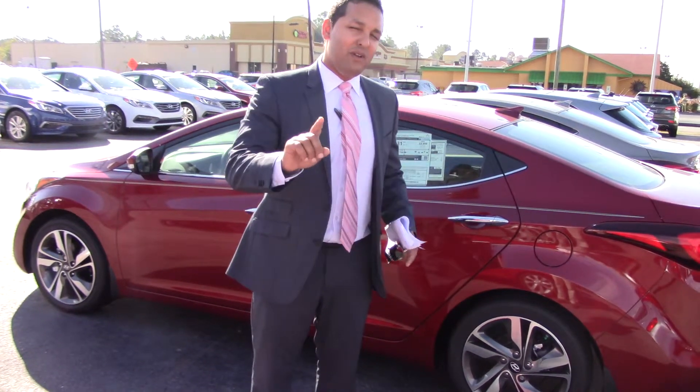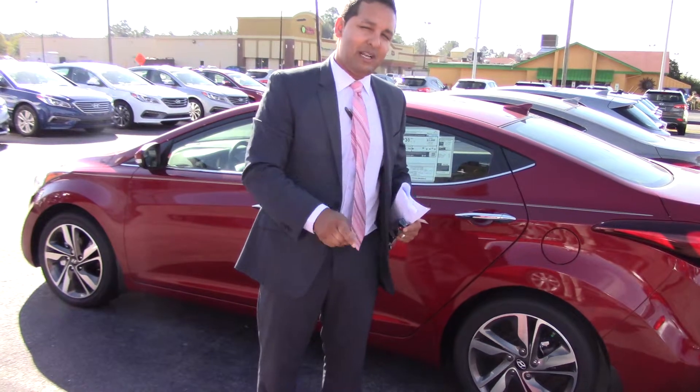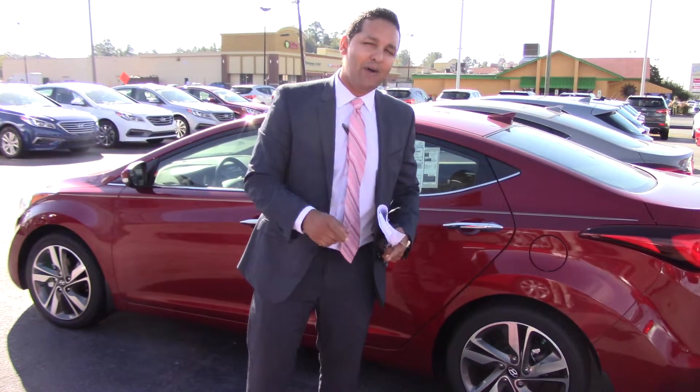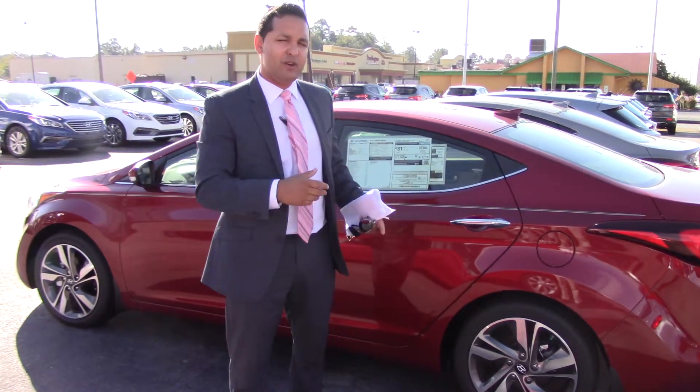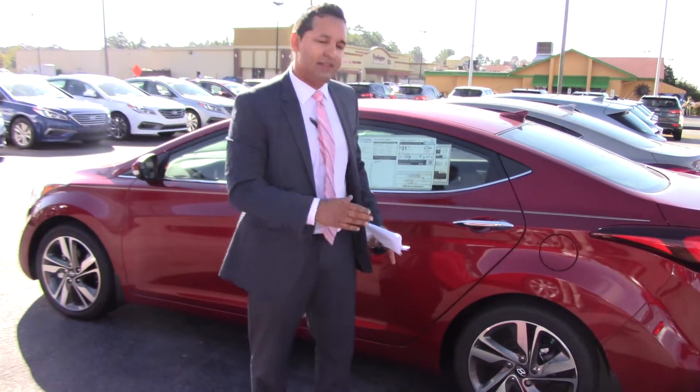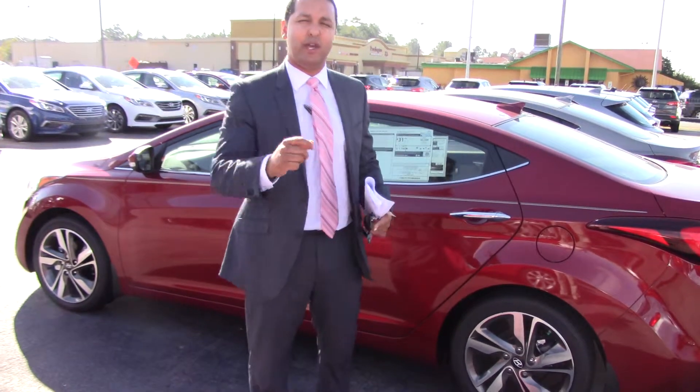Continuing with the warranty, you also get a five-year, 60,000-mile new car warranty and five years unlimited-mile roadside assistance. So if you or your guests or anybody driving the car gets a flat tire anywhere in the continental United States, runs out of gas, or any issue like that, you will get assistance.